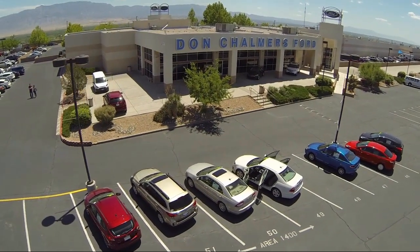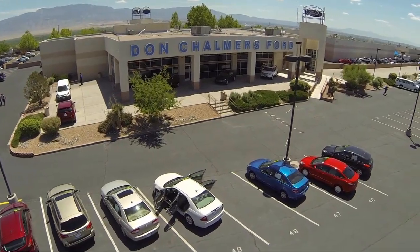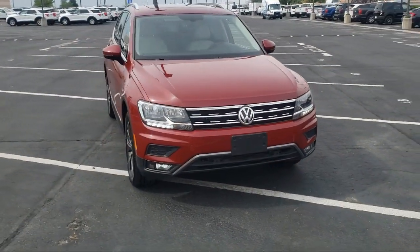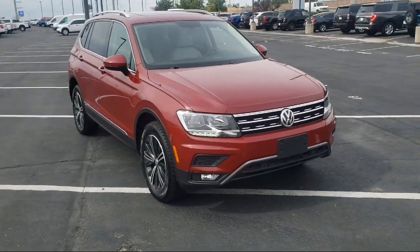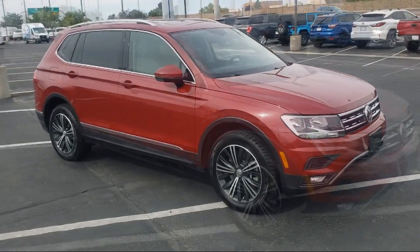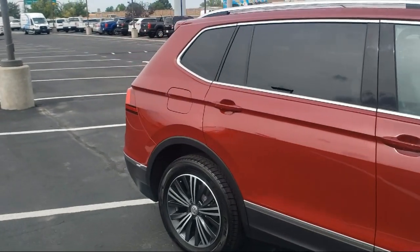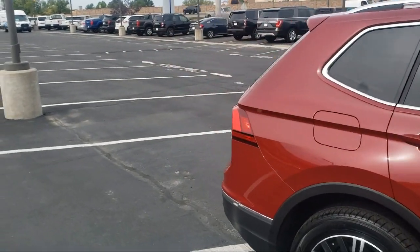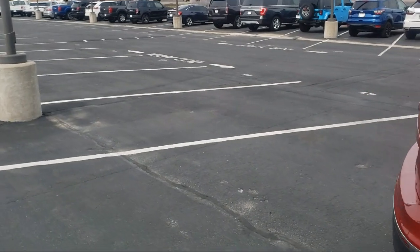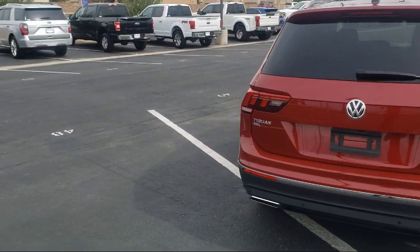Welcome to Don Chalmers Ford, and here's a look at another one of our vehicles from our great selection. It comes equipped with heated front seats, Sirius XM satellite radio, heated door mirrors, keyless entry, rear view camera, roof rack, electronic stability control, air conditioning, rear spoiler, speed sensing steering, and has less than 30,000 miles on the odometer.